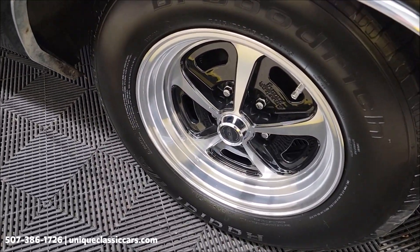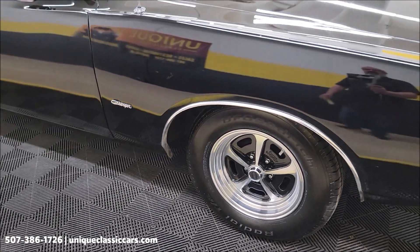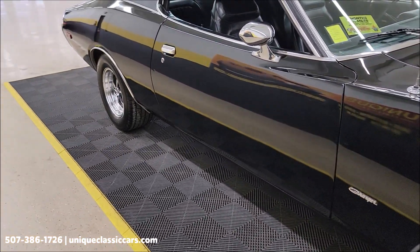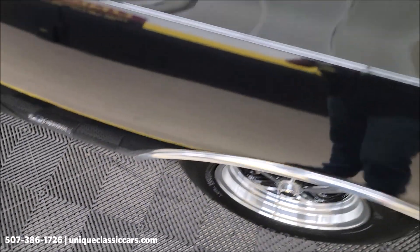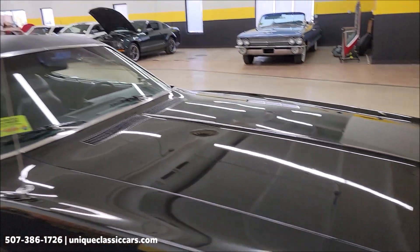It's riding on these nice-looking American Racing retro-style wheels in polished aluminum — a cool look on this car. The black paint shows well. There are spots where there are imperfections here and there, maybe a touch-up spot. It has a nice shine to it, but it does show its age a little bit in some areas.